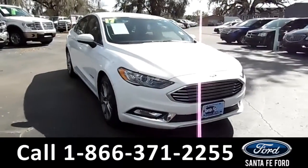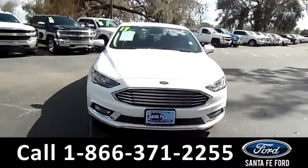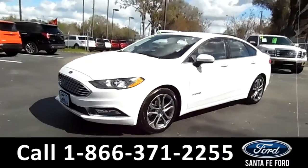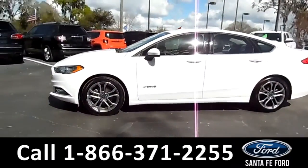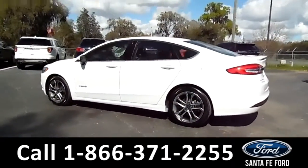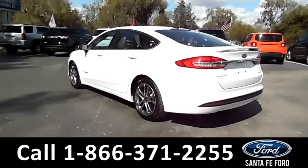This 2017 Ford Fusion Hybrid SE has fog lights, solar tinted windows, alloy wheels, a remote keyless entry, a remote trunk release, and a spoiler.